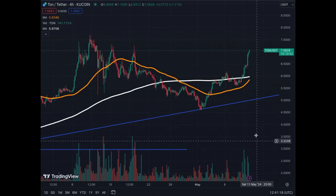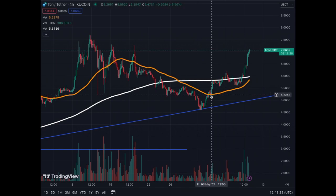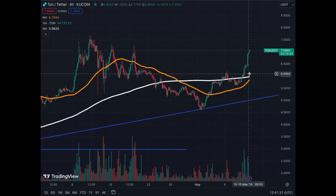On the four-hour chart, we can see that we got the reversal once we found support on the MA50. The MA200 turned a little flat, but now it's gaining momentum to the upside and we're going to have a golden cross very soon.